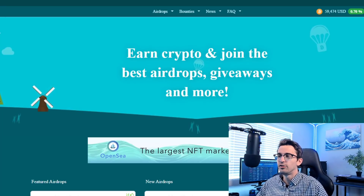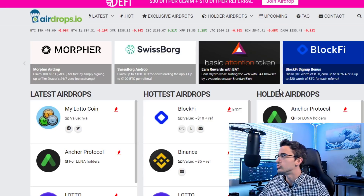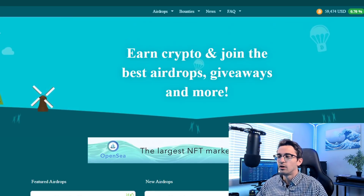If you want to find brand new cryptocurrency projects and even get some free crypto airdrops, you can use websites like airdropalert.com and airdrops.io — you can find different deals and brand new projects doing airdrops. But keep in mind this is much higher risk. A lot of these airdrops are going to end up being worthless or just total scams, so you have to know what you're looking for and be very careful.